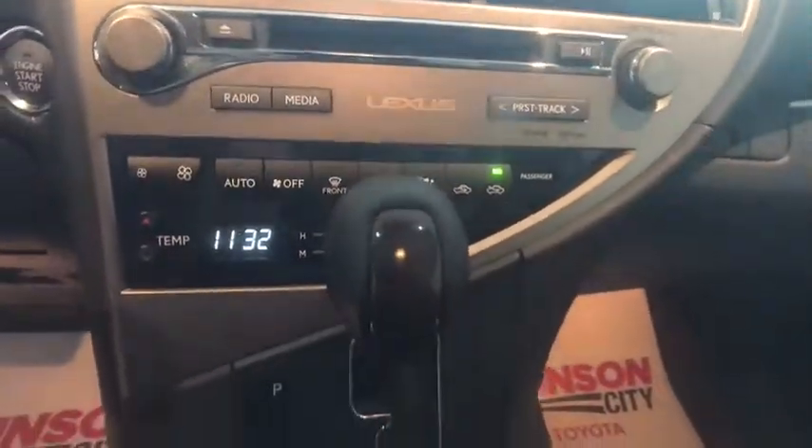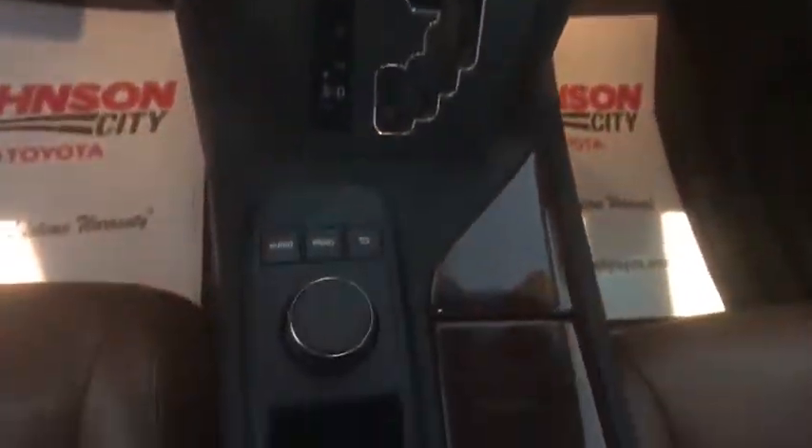Power windows, compass, CD player, rear window defroster, fog lights, heated front seats, trip computer, leather seats, power moonroof.